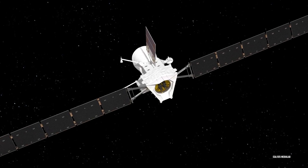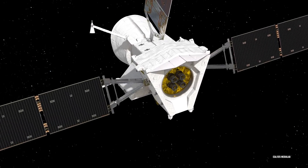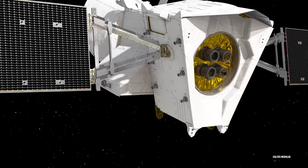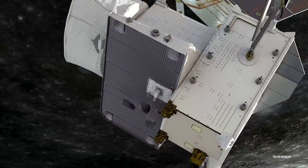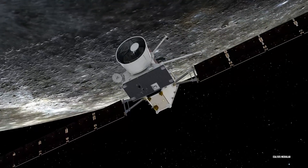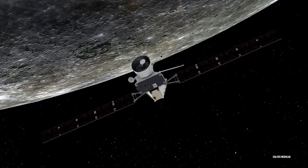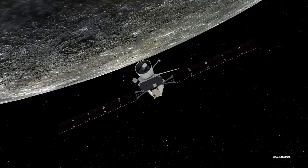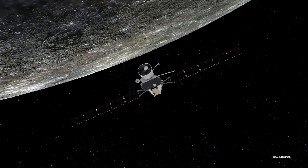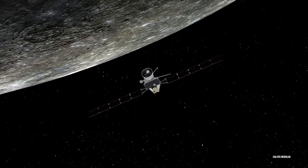This only makes the eventual entry into orbit all the more desirable, because once the craft is locked in orbit, it'll not just be able to examine the magnetosphere but also examine the actual interior of the planet. Because wouldn't that be a twist if there was something truly shocking going on inside of Mercury and we just didn't know it yet? We can't say it's not a possibility because we honestly don't know about its interior.